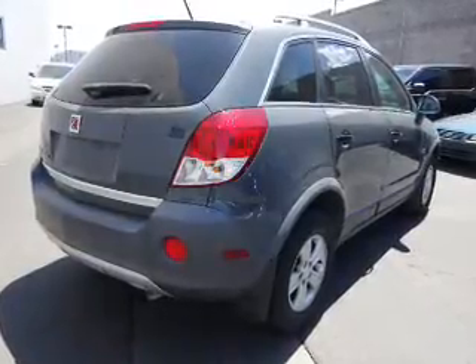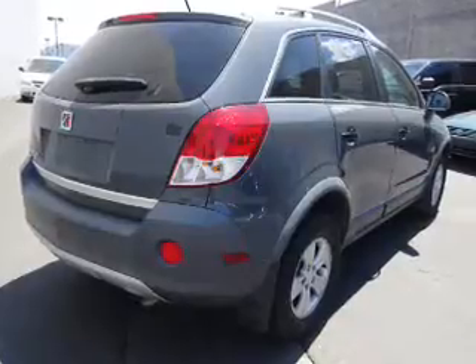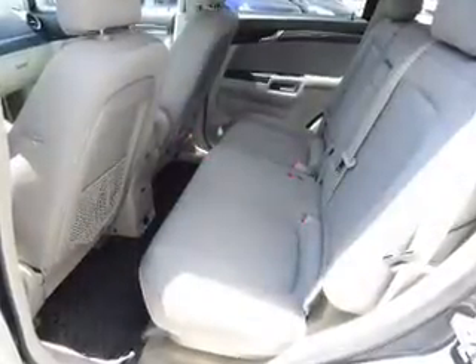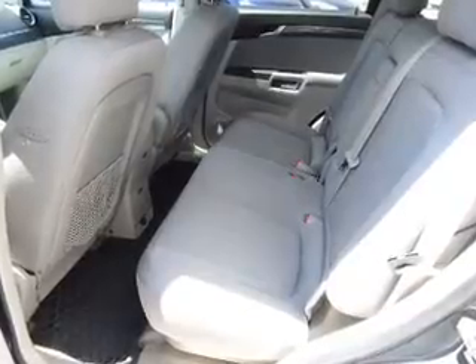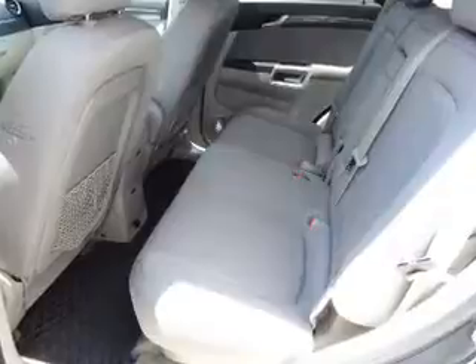Inside you'll find Sirius XM satellite radio, an auxiliary input, steering wheel controls, a premium sound system, automatic climate control, curtain head airbags, front airbags, side airbags, an adjustable tilt steering wheel, and cruise control.